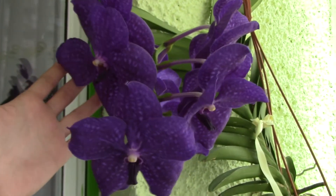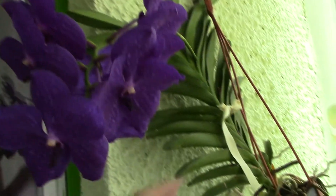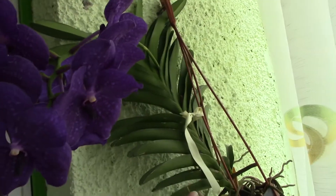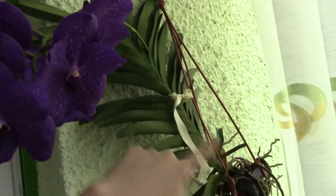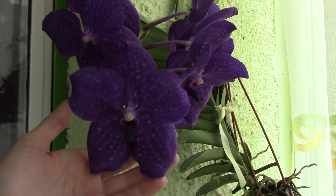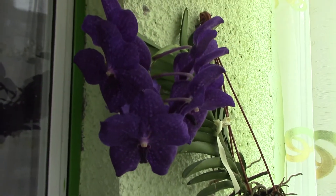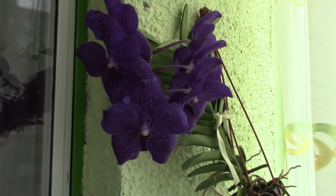It's an overcast day today, so I hope the light is okay. This Vanda is growing like crazy — she will eventually outgrow these hangy thingies that I use, so I will have to change them somehow. Anyway, that's my blue Vanda, the only Vanda that I have in bloom right now.